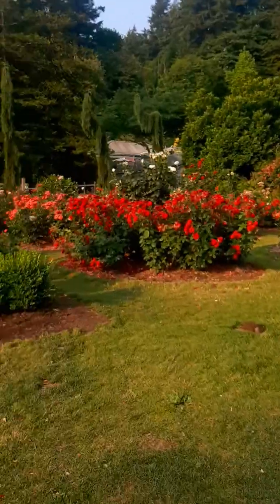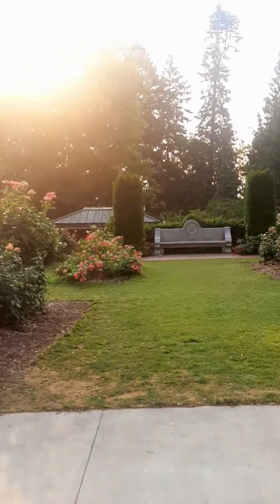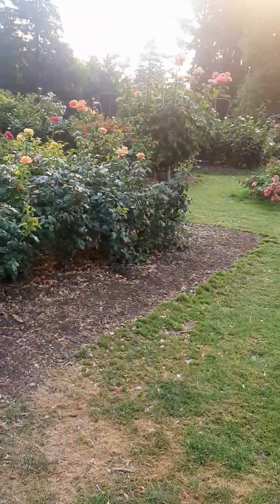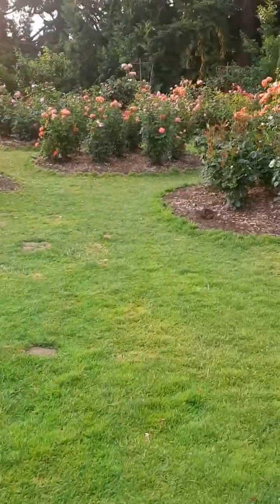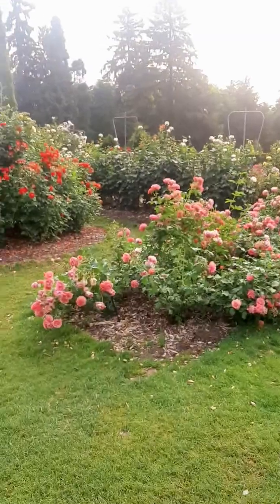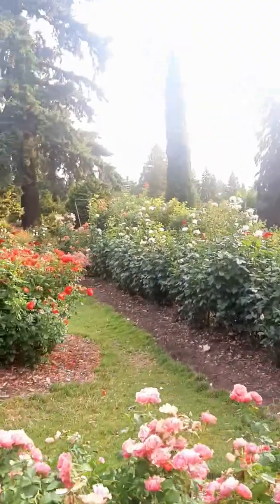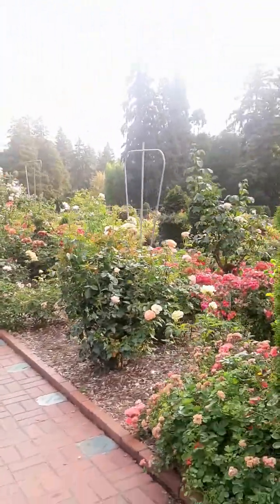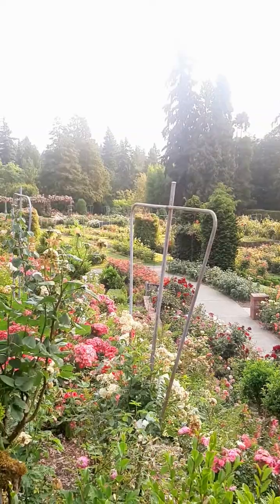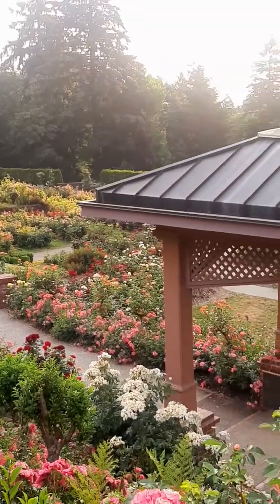Beautiful pinks, reds. We got AJ over there. This is the upper platform of the rose garden. Get out of the tree. It protects the lighting from the sun. And that's the areas of the rose garden. You've got a gazebo here.